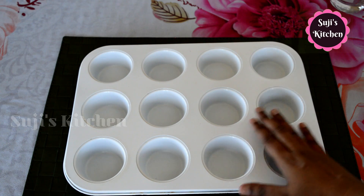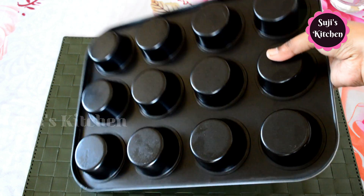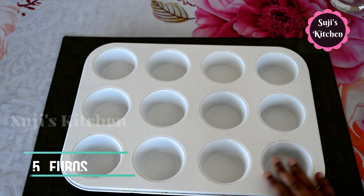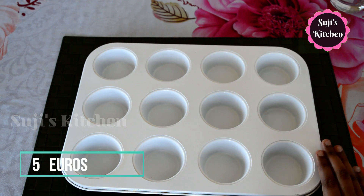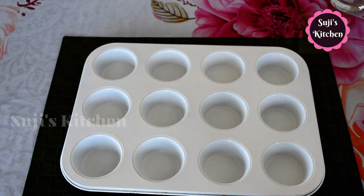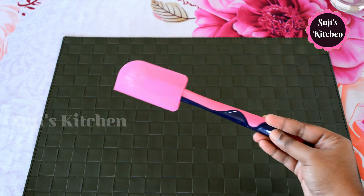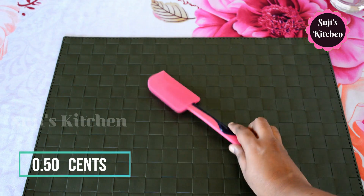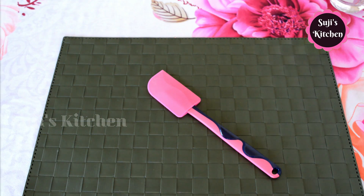This is a muffin tray — we can store 12 muffins in it. It is a large size and you can also store 6 muffins. You can store it in 12 pieces. The price is 5 euros. This is a silicone spatula. The price is 50 cents. When we use it for cake, it is very handy and it's a cheap price.